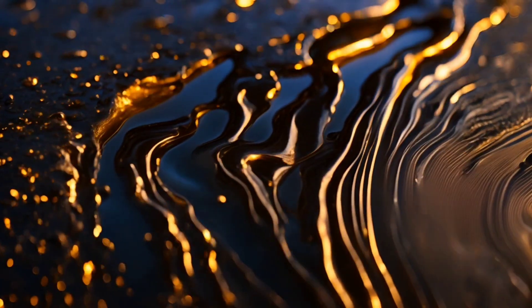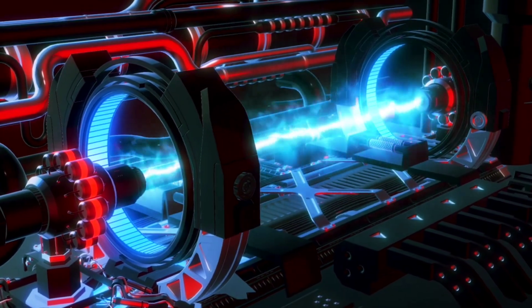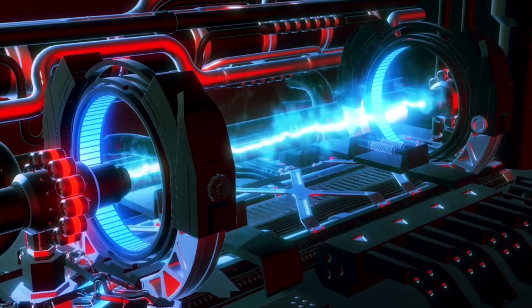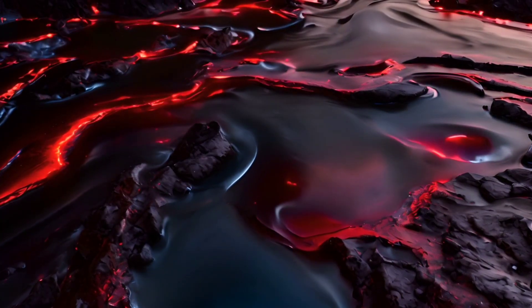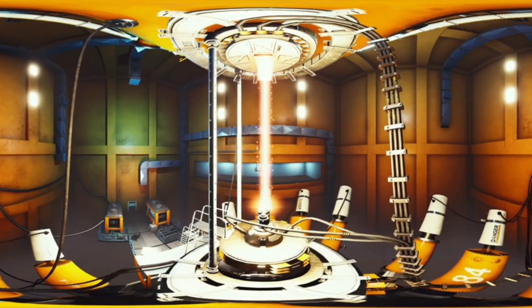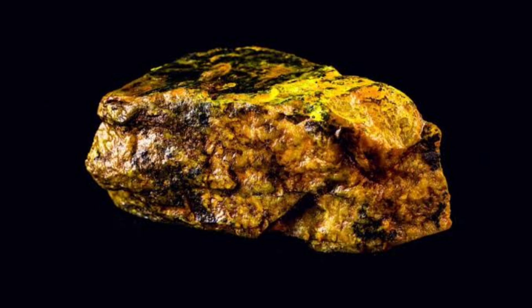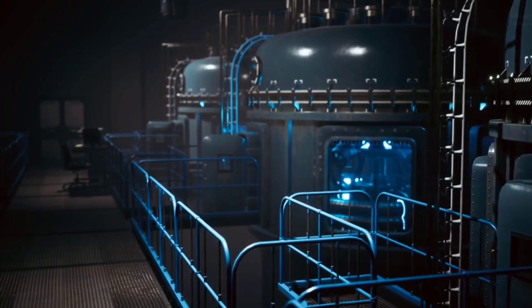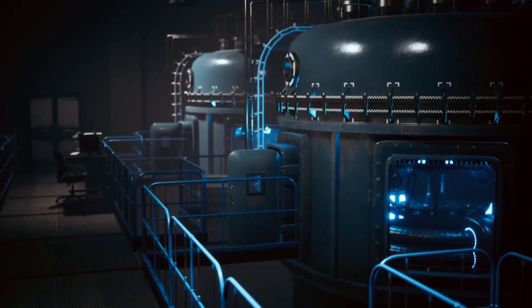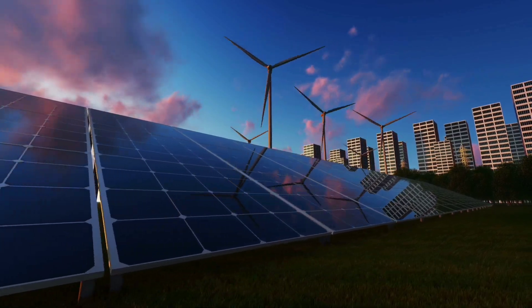Second, it operates using molten salt as a coolant, allowing the reactor to function at atmospheric pressure and lowering the risk of high-pressure explosions. In case of a malfunction, the molten salt solidifies, naturally containing radioactive materials. Thorium is also more widely available than uranium, with significant reserves in countries like China and India. The design supports passive safety features, reducing reliance on complex external cooling systems — together making it a promising candidate for future energy needs.